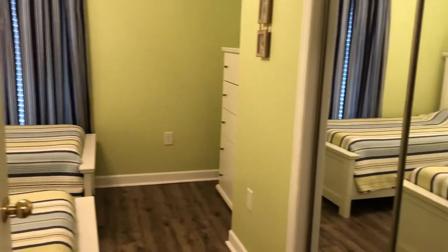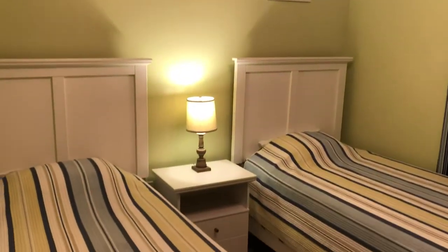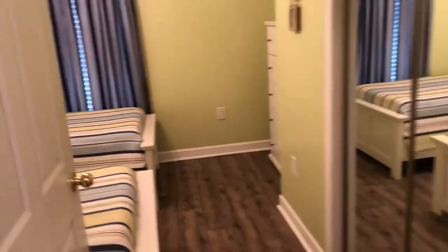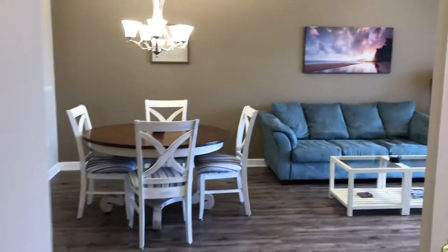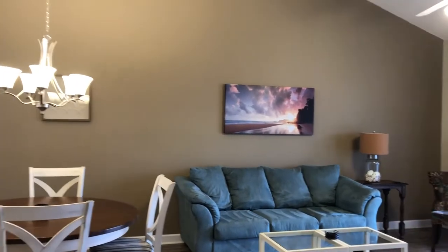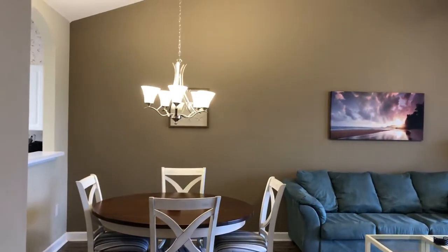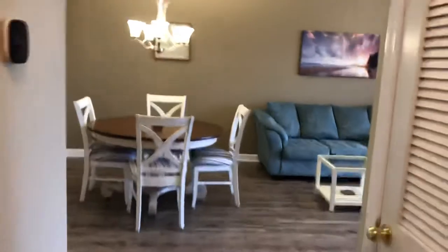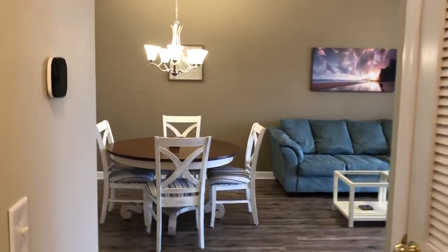This is the guest bedroom. I'm going to show you the half bath and the full bath.